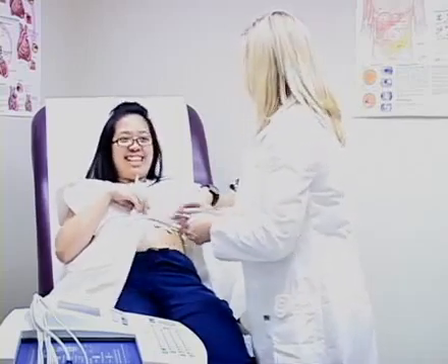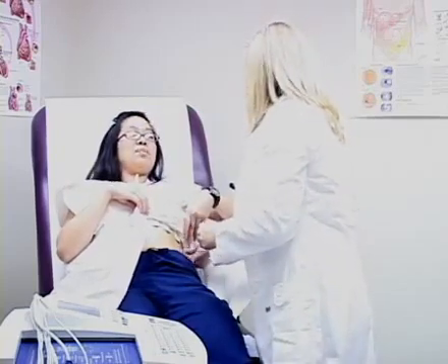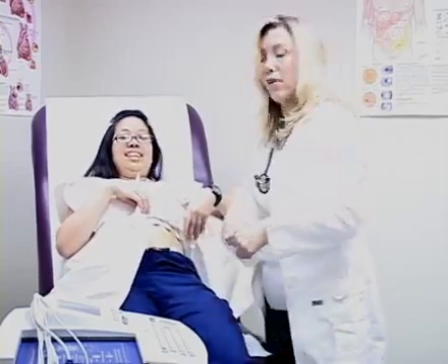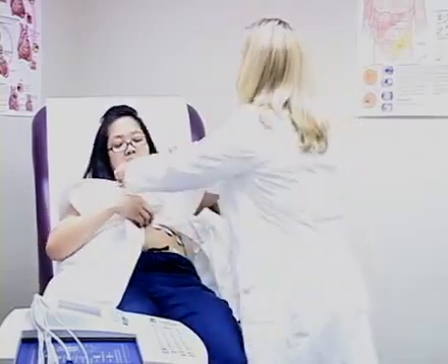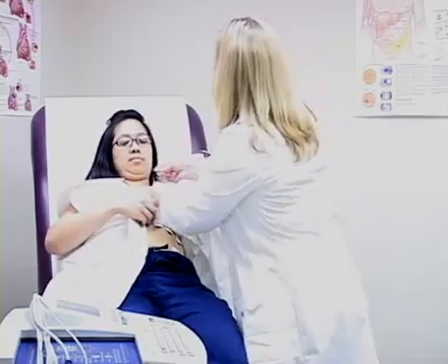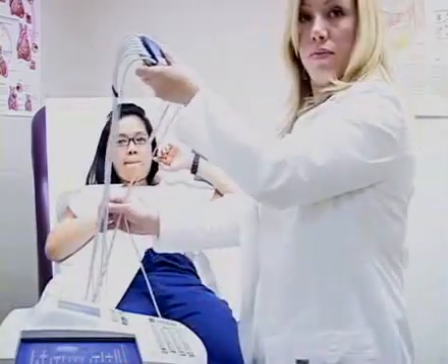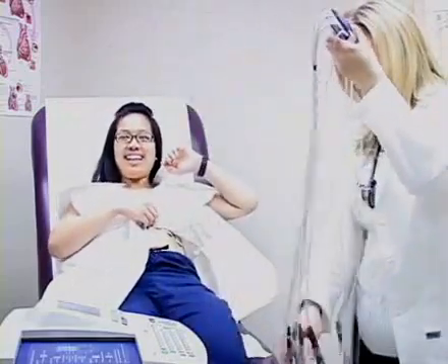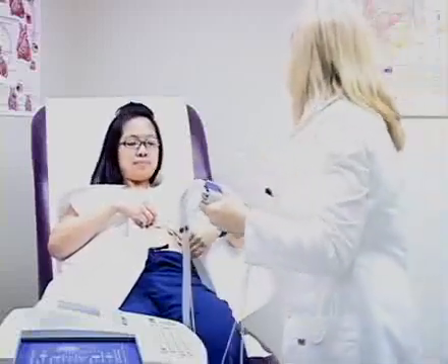Basically what we do is place little stickers along the anterior chest wall and hook you up to the machine. The machine does not give you any electrical current, so it is completely safe, but it does read the electrical conduction of your heart. Once the stickers are applied, the medical assistant attaches little leads by small clips to each sticker, then we have you sit back, relax, take a nice deep breath, and we run the EKG.